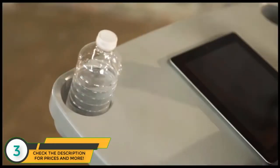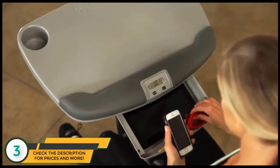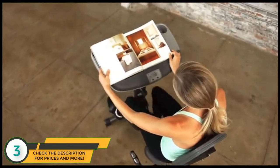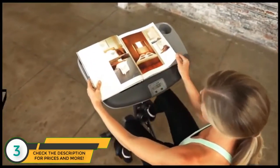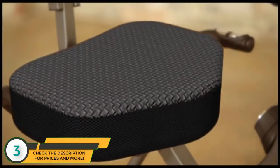In addition, it features cup holders and a convenient storage drawer to keep everything you need within arm's reach. A durable soft foam armrest will support your arms as you read or work on your computer.